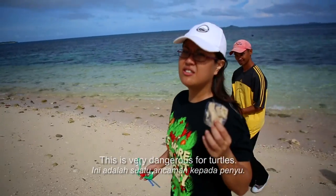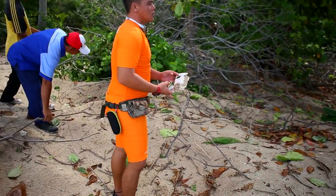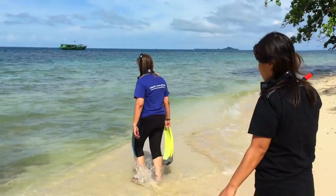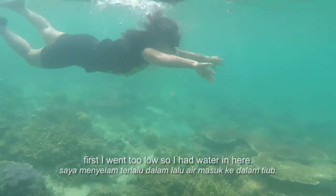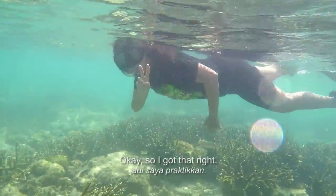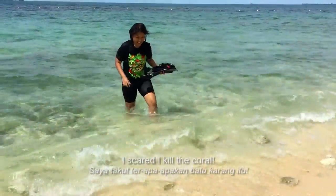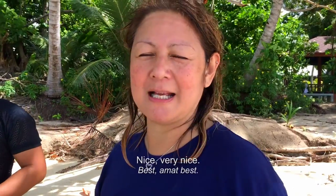This is very dangerous for turtles. Snorkeling time! First time snorkeling — first I went too low, so I had water coming in. Then I figured, okay, keep your head just there. Then I got to a really, really nice corals part — so colorful and everything. Then I got stressed. I was scared I killed the coral! I don't think I killed any corals though. Very nice.